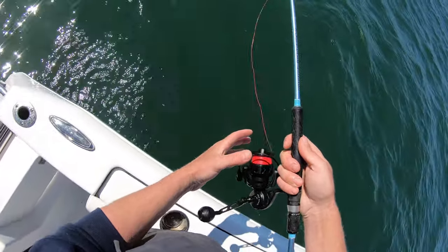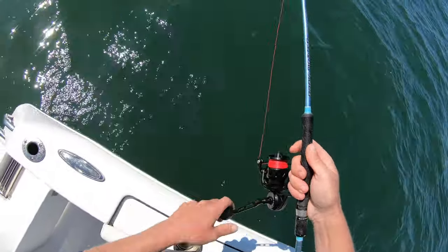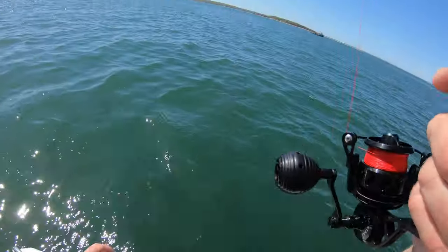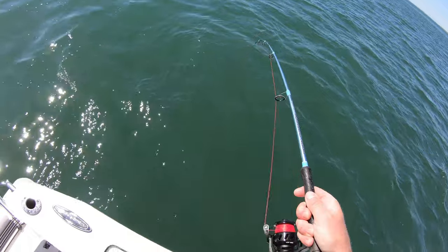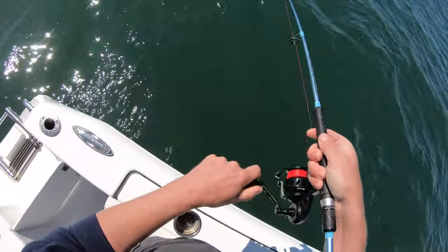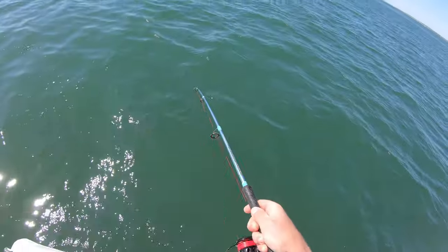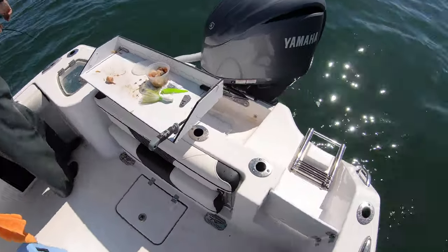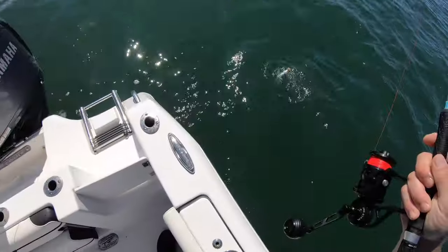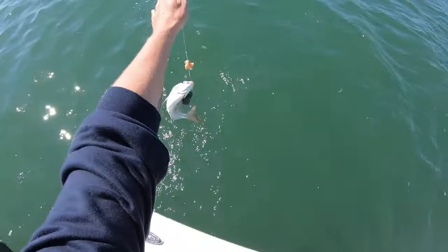There was a significant size difference once I switch over to the Fish Bites. They're all nice porgies, keeper size — a couple 12s, 11s, maybe one big one that was around 15-16 inches. But you'll see a significant change once we put on the Fish Bites. Another one — yeah, not as big as the last one though. That last one was huge!